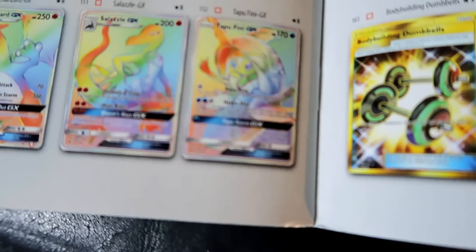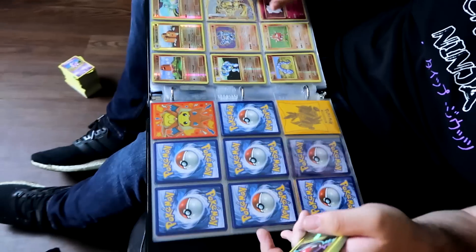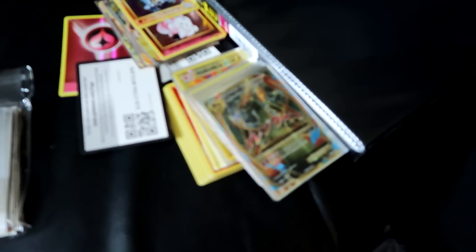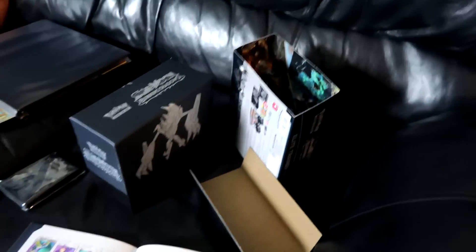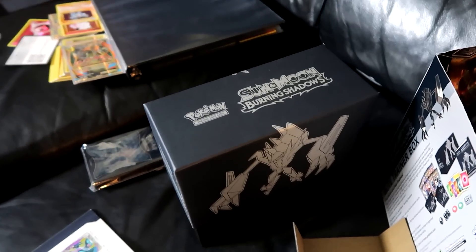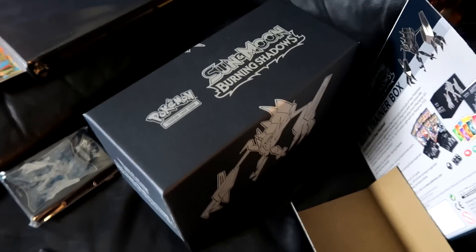The most valuable cards in the set are the Tapu Fini GX, the Full Art Guzma, and obviously the Full Art Charizard. We're both getting close to finishing the set. I'm going to add my cards to my binder real quick and then we're going to open up this Burning Shadows trainer box. This is the first one — I'll probably open this one tonight and maybe the other one on Saturday, since the video would be pretty long if I open both.